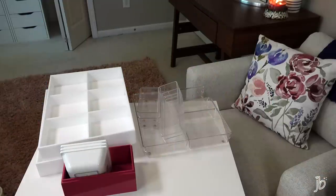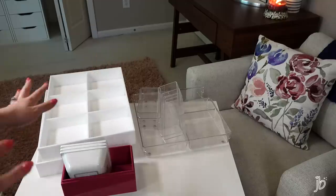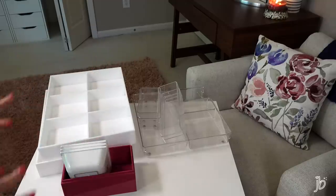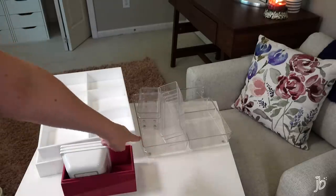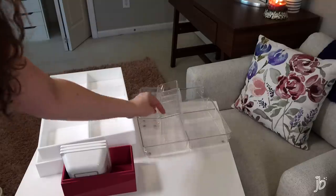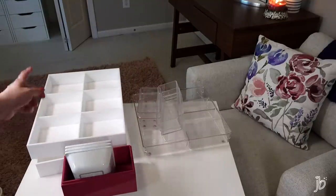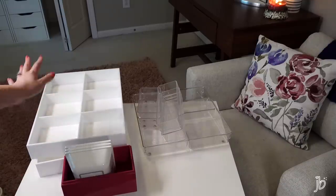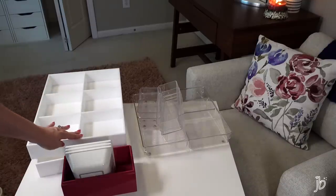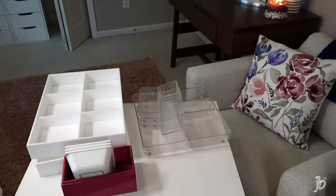I've got all these different organizers I can use from past iterations of my makeup collection, so these are up for grabs too — if I want to condense down or use a bigger container. I get a lot of questions: I get these from the Container Store and I can link some below. Some are from the Dollar Tree, and then these are from a site called the Cosmetic Archive — I bought a bunch and they've sent me some. They're actually meant to fit the ALEX nine drawers and they fit perfectly, but they're also working pretty well in this.